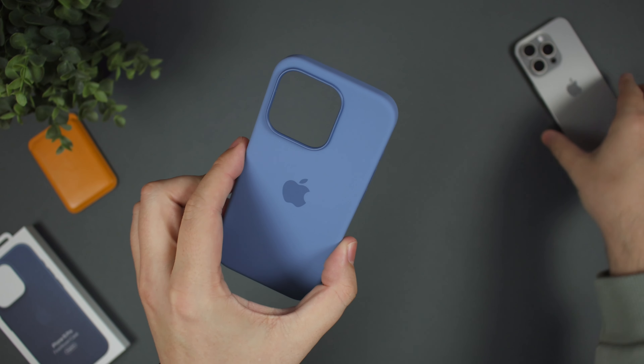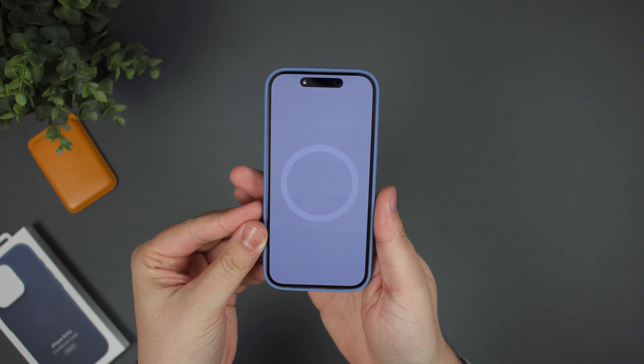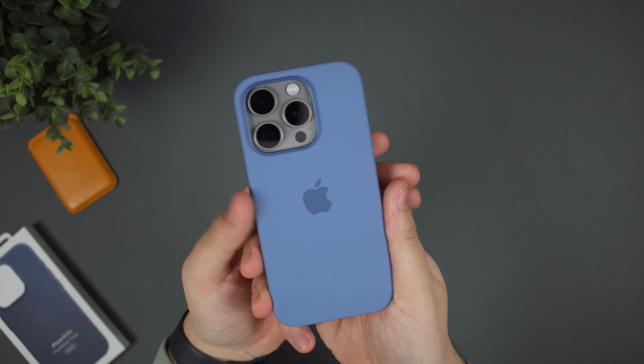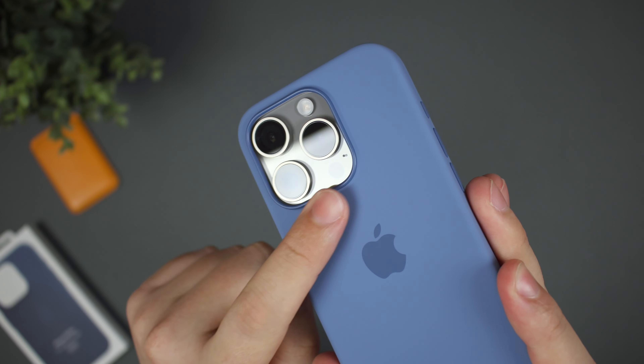Getting the phone in and out of the case couldn't be simpler. All you need to do is just slide it in on each of the corners and then you're set and ready to go. Nice little animation here to show which case you've got, and again, that really only comes from Apple cases. Now this really nice combination here with this blue with the titanium coming through, it's really nice here.